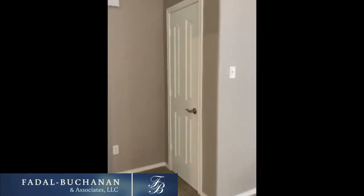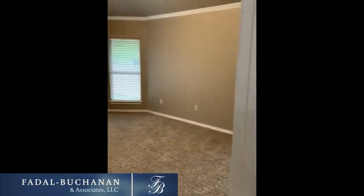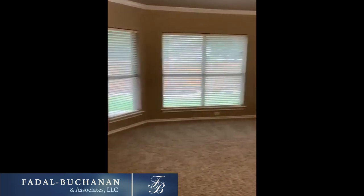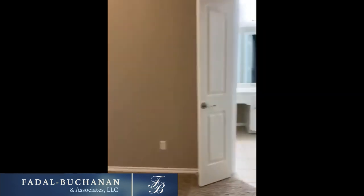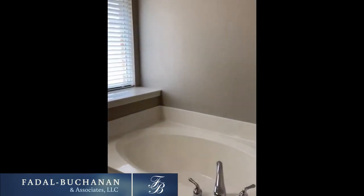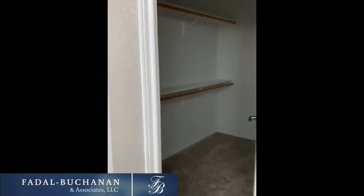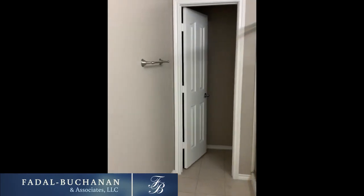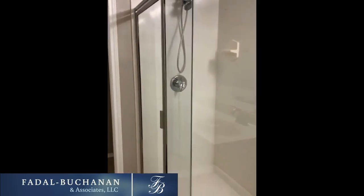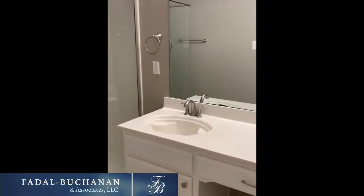This is going to be our master bedroom — nice-sized master. And into the bathroom, which has white cabinets and a tub. There is a nice-sized walk-in closet. There's a separate area as well, and there's your shower, plus a double vanity.